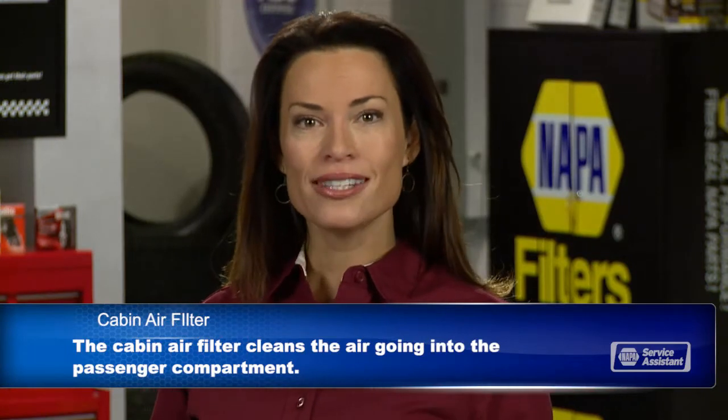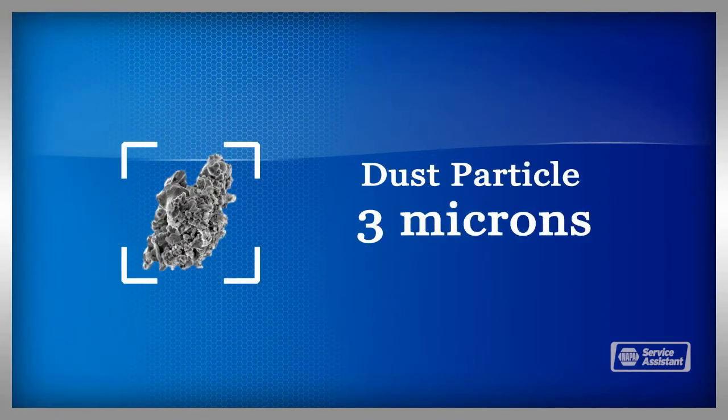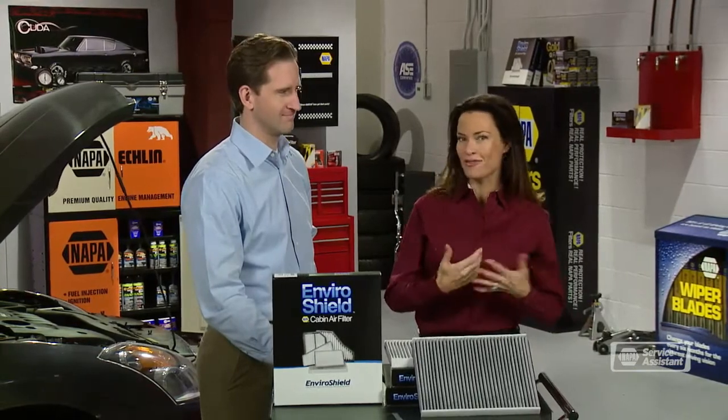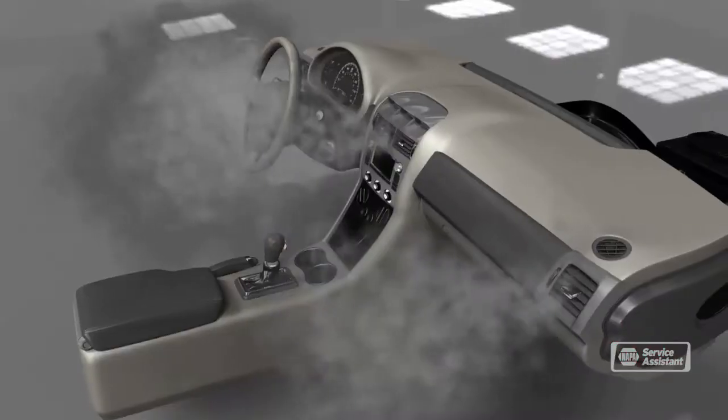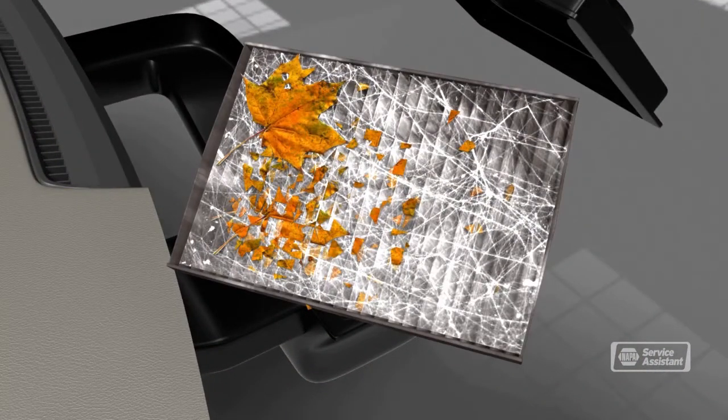The cabin air filter cleans out dust, pollen, spores, and other pollutants. To give a point of comparison, a grain of sand is about 200 microns across. A cabin air filter can stop particles that are just three microns in size. It really makes the passenger cabin a much more pleasant environment. The air in your vehicle can be up to six times more polluted than the outside air, so your cabin air filter really has its work cut out for it.